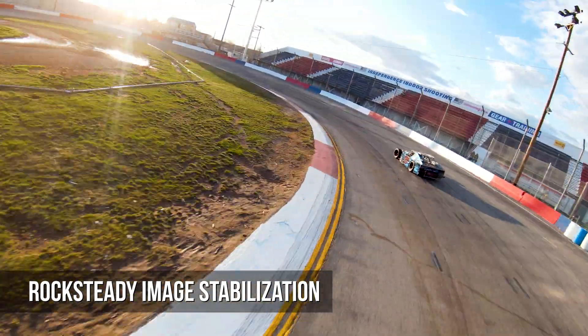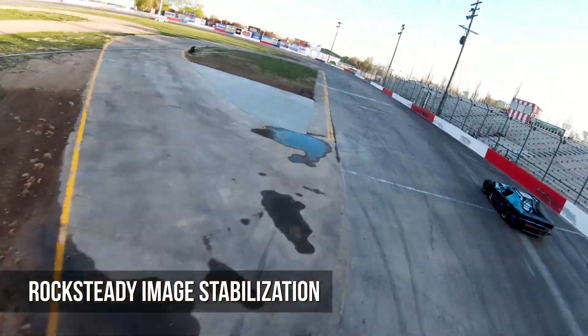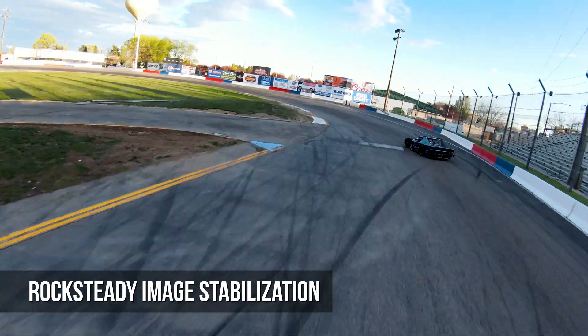Footage is stabilized using DJI's Rocksteady technology, ensuring ultra-smooth video capture that is recorded onto a microSD card.